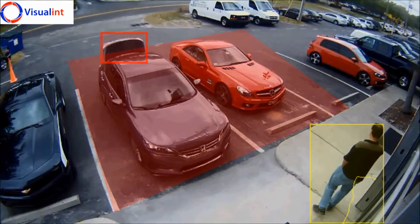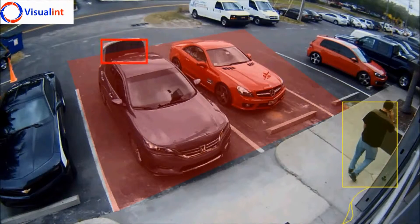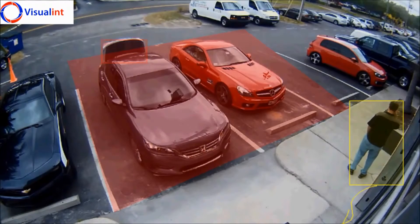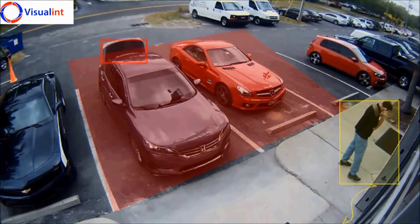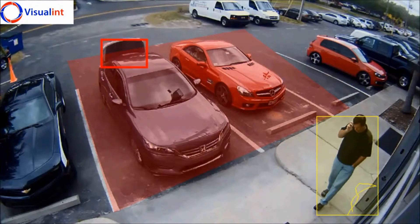Notice how the camera still recognizes vehicles and people outside the red zone, but only tags and follows them with a yellow alert. The red flashing alert box indicates the camera recognizes a person inside the red zone, even when behind the trunk of the car.